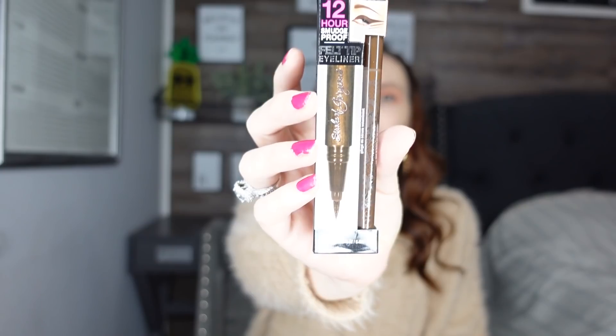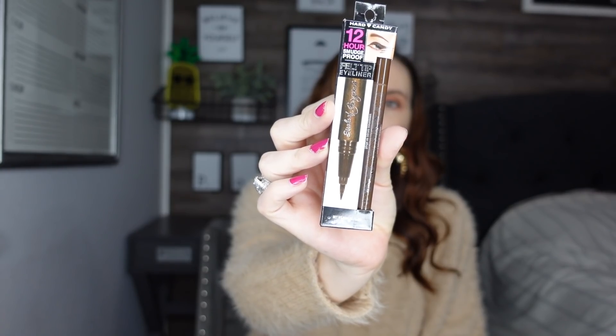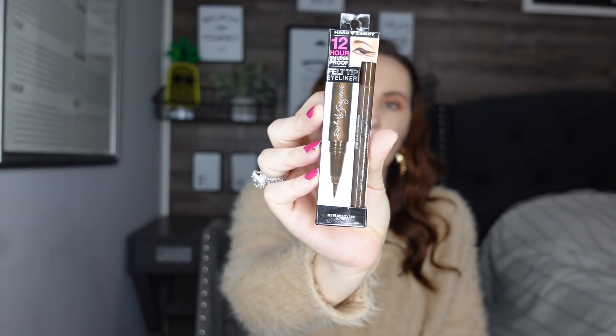Next, I found some more Hard Candy makeup. I know a little while back Dollar Tree was getting in a lot of Hard Candy, and today I found stuff I hadn't seen before. The first thing I got is the 12-hour smudge-proof felt-tip eyeliner — this is what the package looks like. The only color at my Dollar Tree was brown. I love using ultra-fine tip eyeliners and liquid eyeliner, so I was excited to find that one.